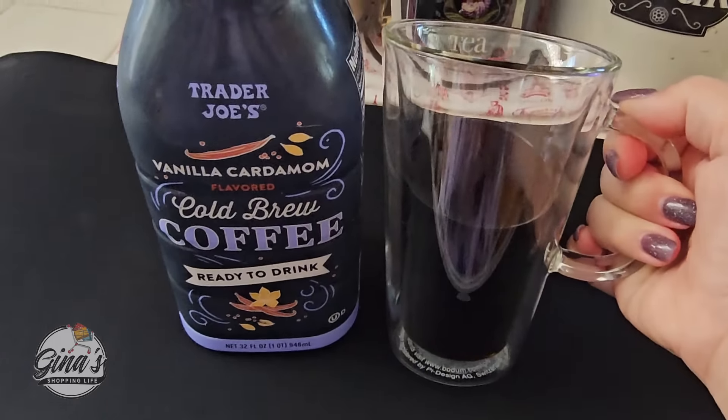The turkey bone broth is new, but no price yet. We did taste the cinnamon sugar cashews — $4.99. I'm going to pick up another one; they're really good.